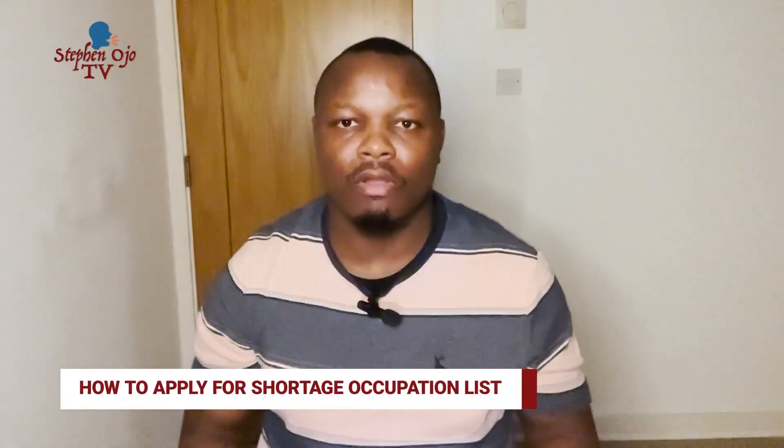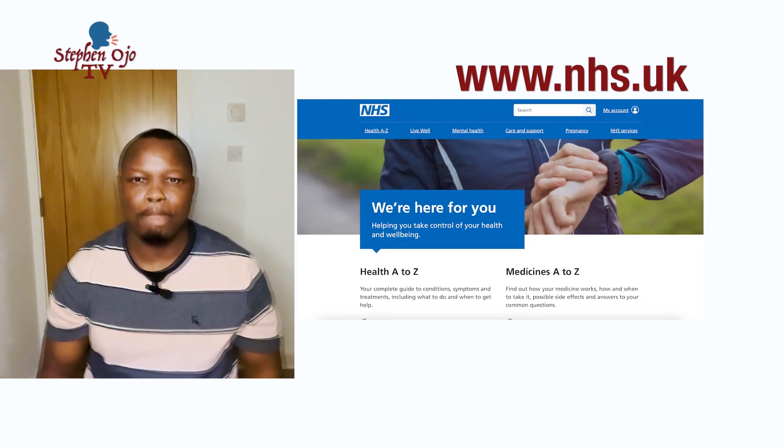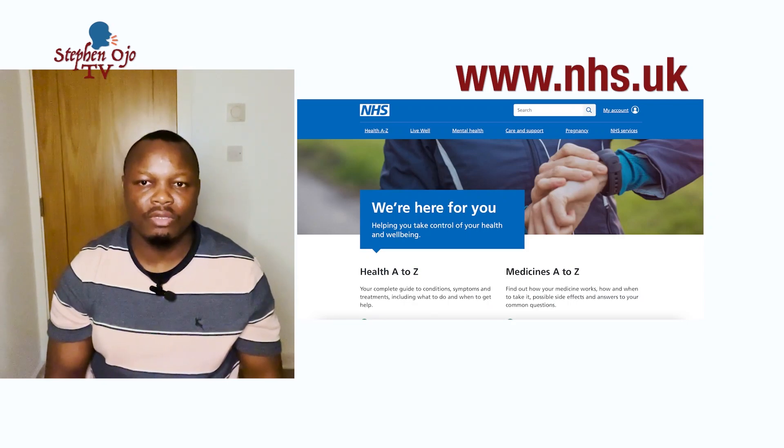I'm going to show you how you can apply to jobs under the shortage occupation list. Number one on my list is the NHS. If you have a health background and want to apply as a nurse, a carer, a support worker, or even non-clinical staff — because NHS has jobs beyond just clinical roles — you can check the NHS website, which I'll display on screen. When you open the website, type in the job you're looking for, for instance 'nurse' or 'nursing,' and it will bring out different positions for you to pick the one you fit and submit your application.